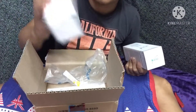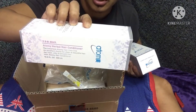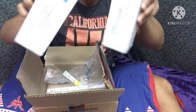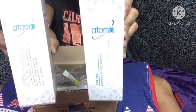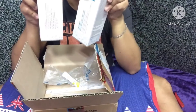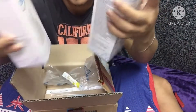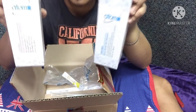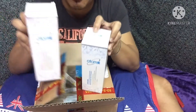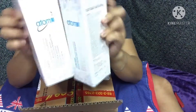Ito yung isa naman guys — yung Atomy Hair Bal hair conditioner. So partner talaga siya guys, kasi nga may shampoo ka, may conditioner ka. Ito yung dalawa siya. Nagili ko lang siya guys — worth 700 NT guys. So 700 NT lang ito yung dalawa. Diba? Kasi nga 500 ml yung kada isa niya. So maganda na to sa buhok guys. Ang ganda.